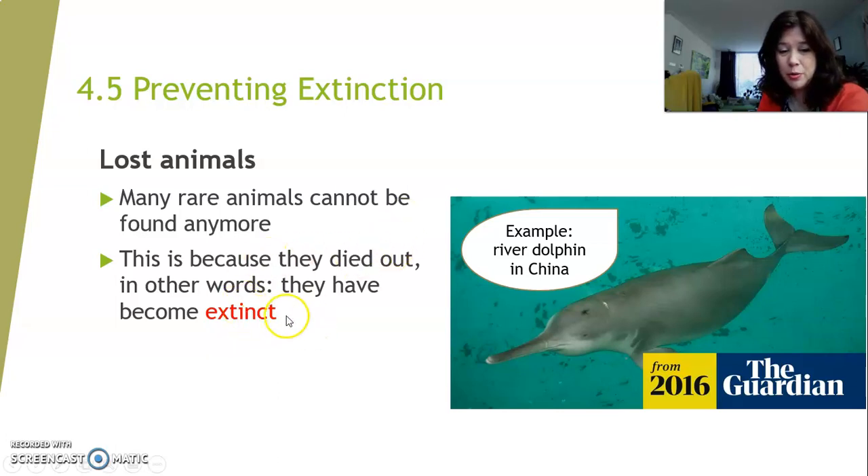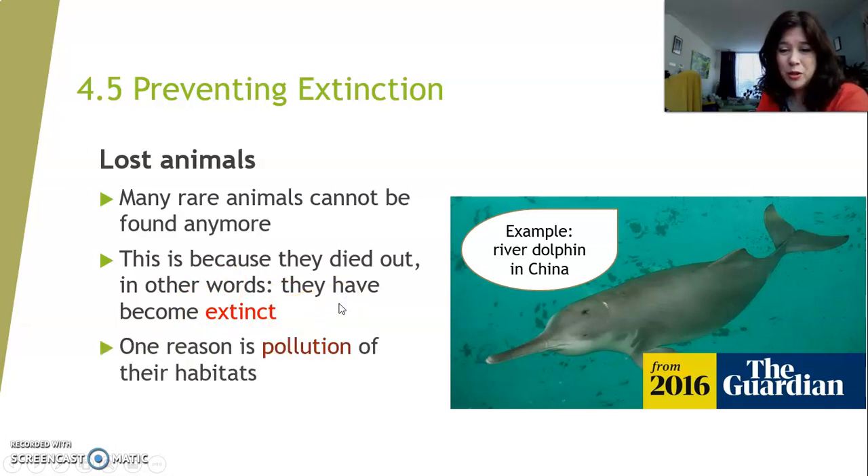This is a very important word to remember: to go extinct means to die out. What could be the reason? The reason is pollution of the habitats of these animals — and it's not just the river dolphin. Humans pollute their environment a lot, and many animals cannot handle that. They cannot find food because the food chains get disrupted. The habitats get destroyed, and the animals then die out.